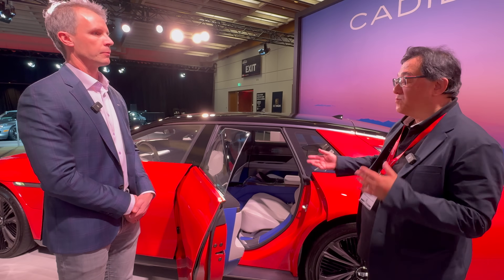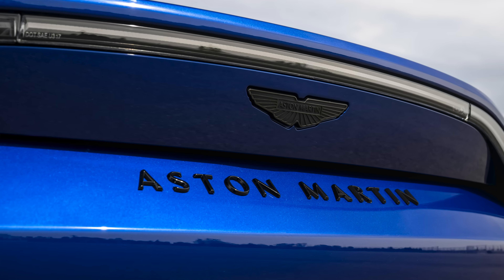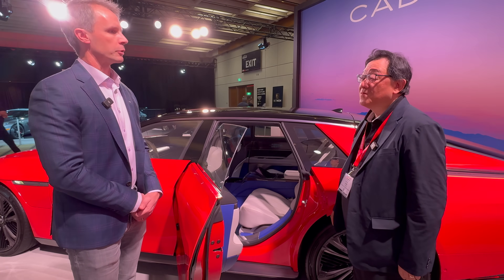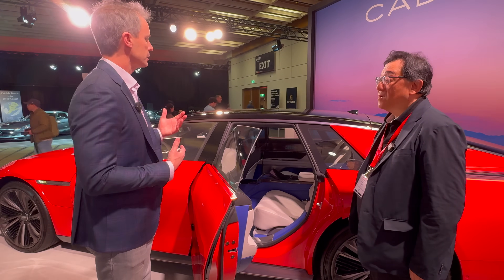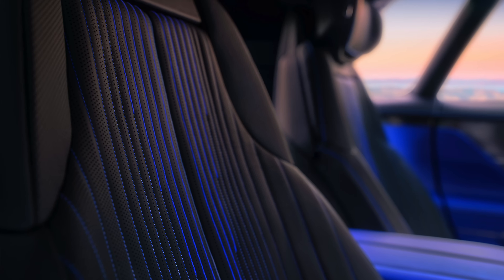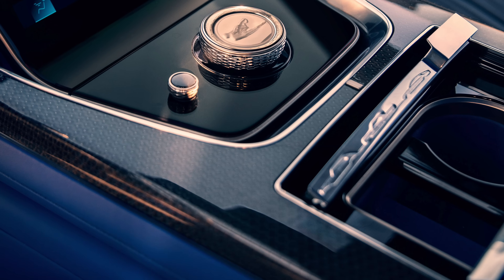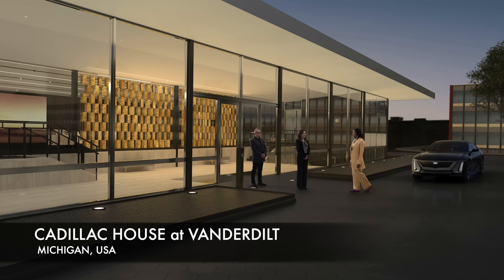How would you court potential buyers who are considering a Rolls-Royce, Bentley, or Aston Martin? It's really a ground-up process — being out there. We were at Art Basel in Miami a couple of weeks ago and we've been to a number of Concours events. It's about meeting the right people and finding those who see the Cadillac vision and want to make a statement different from the standard Rolls-Royce and Bentley experience.